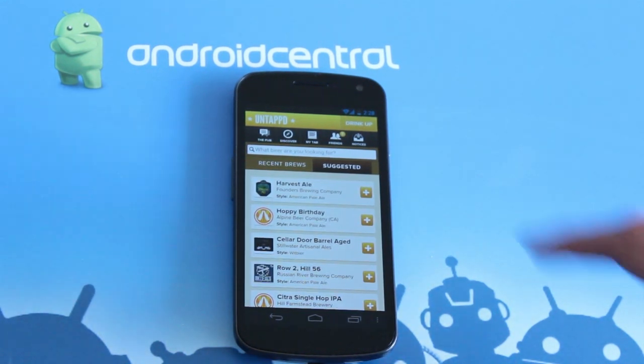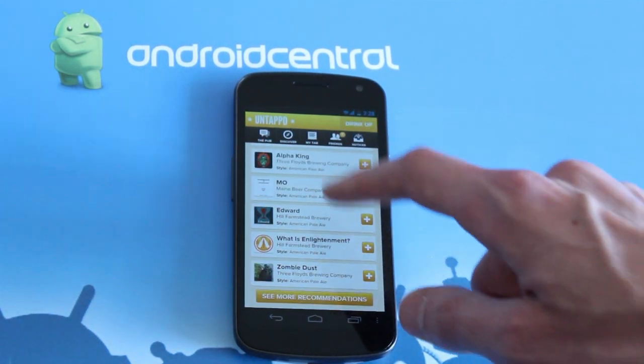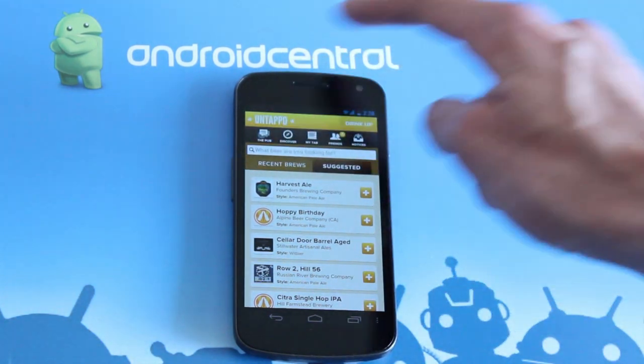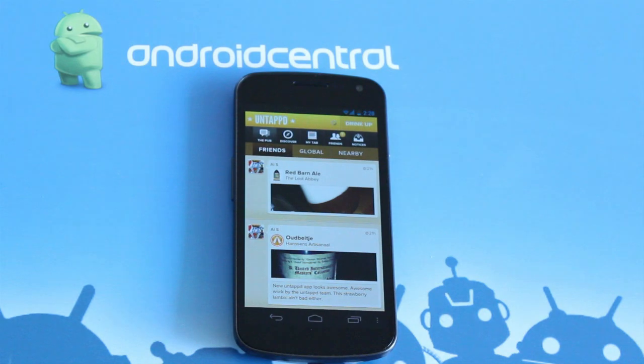So it's really a great network. The new update is pretty sharp and it's just a really fun, laid back network to be on. This is Simon Sage from Android Central and this is Untappd.